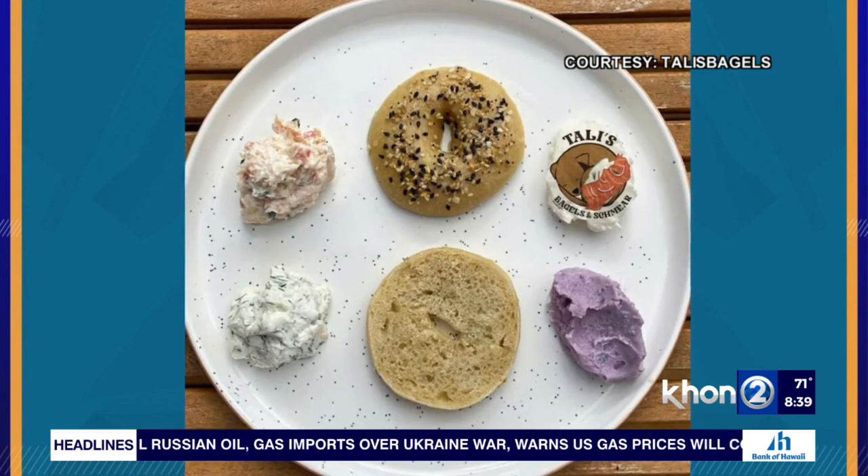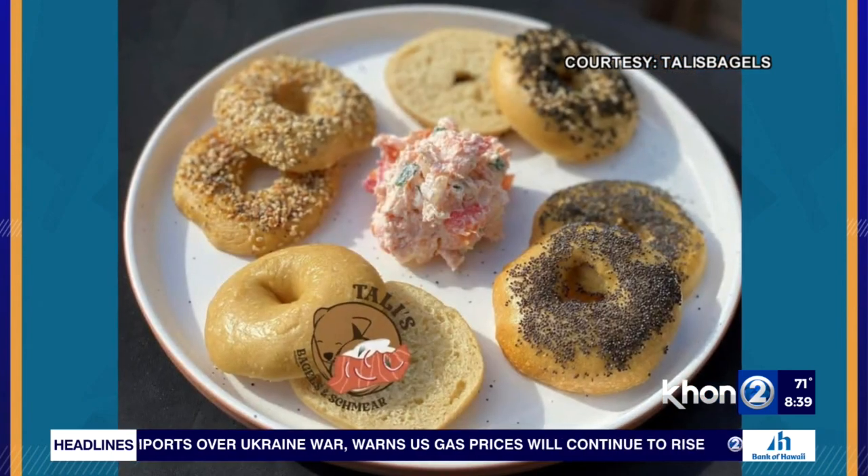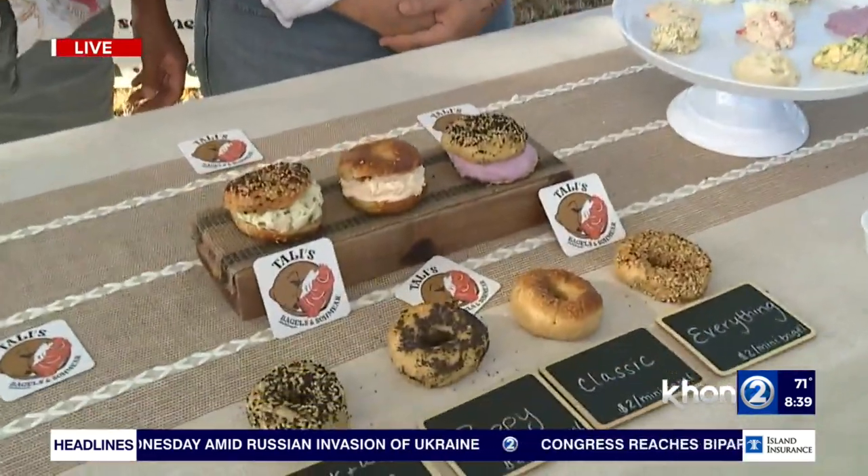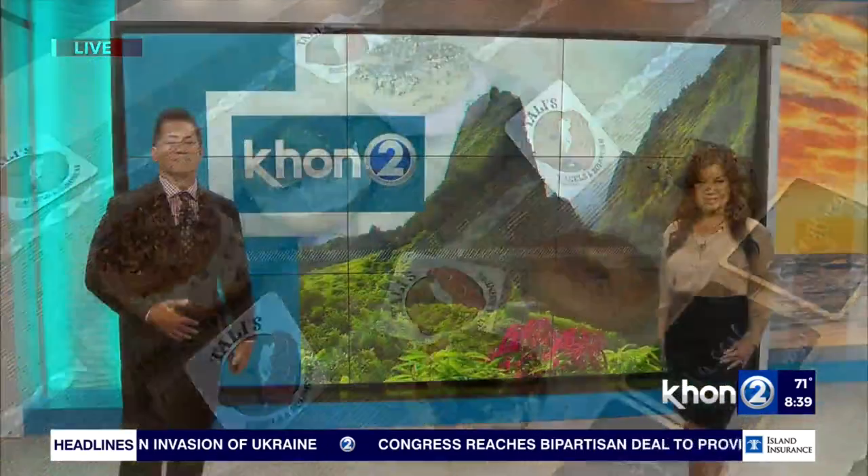Kelly, Talia, congratulations on all the success, and we can't wait to see what's next. Thank you so much. If you want to find Tally's Bagels and schmears, definitely check out the different farmers markets they participate in as well as other vendors we've been covering over the past year. Reporting from Kaka'ako, Dallas Ramos, K12 News, working for Hawaii. Coming up next, a girl from Waianae is up for a national honor, and she's only eight years old — Emma Earn will be joining us.